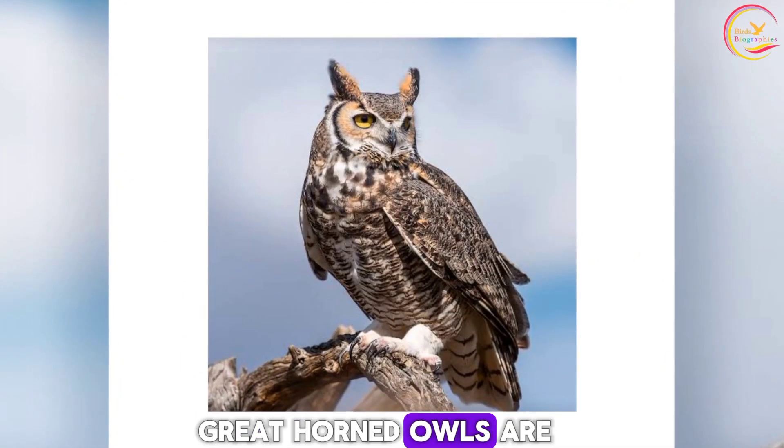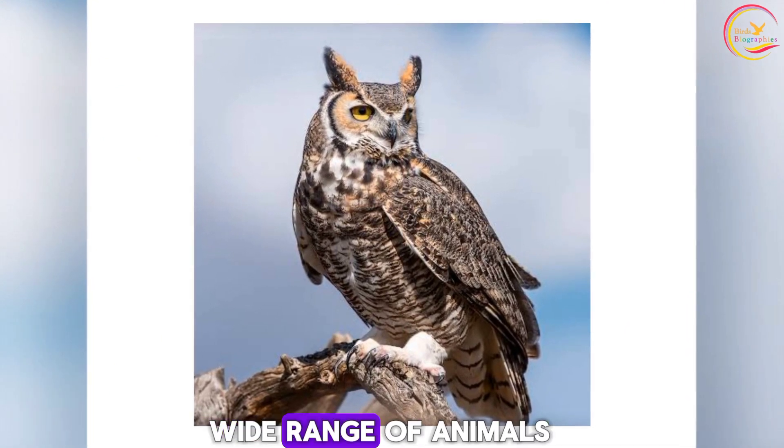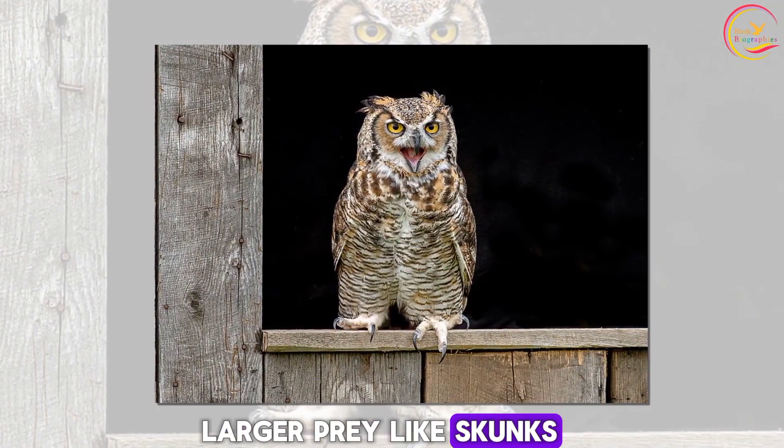Diet. Great horned owls are formidable predators with a diverse diet. They prey on a wide range of animals, including rodents, rabbits, birds, even other owls, reptiles, and sometimes even larger prey like skunks or domestic cats.